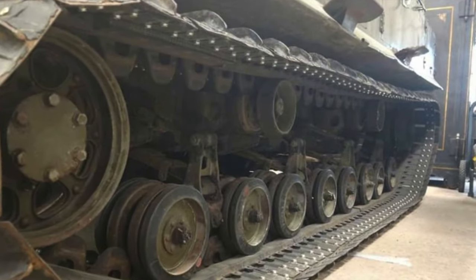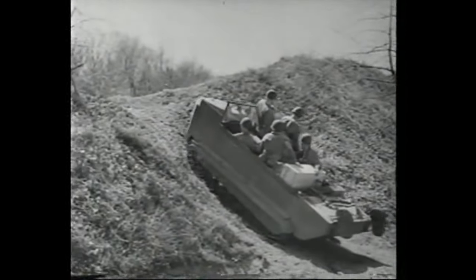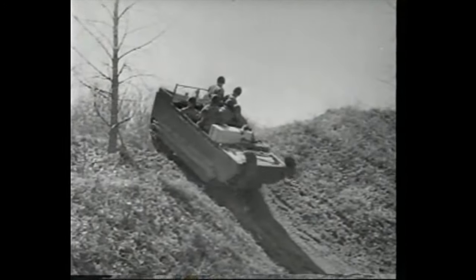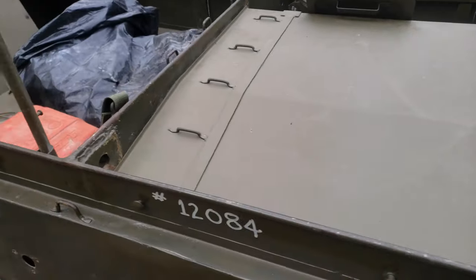This is the right side track — it's an original track. This is the left side track, which has been remanufactured with belting. Let's see just what the Weasel can do under full load on a steep grade — it pulls ahead with power to spare.